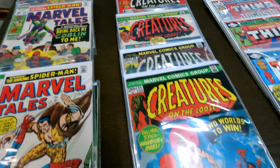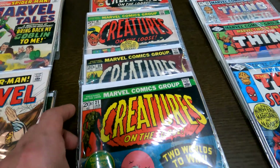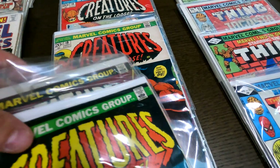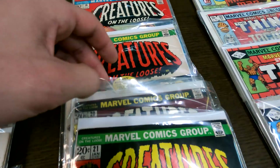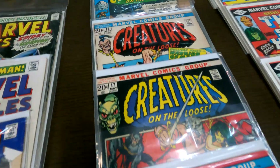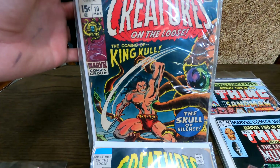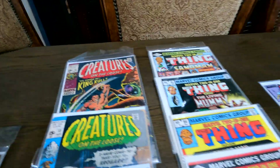Here we got Creatures on the Loose — I believe this was left over from last week. They had the first appearance of King Cole. Here's issue 18, 17, 16, 13 — and right here is the first appearance of King Cole. Nice little comic book.